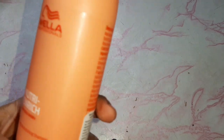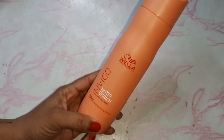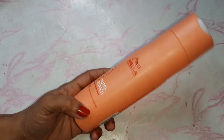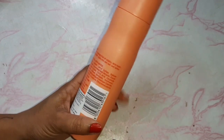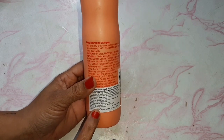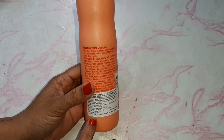When we put chemicals in our hair we need extra nourishment so our hair doesn't dry or get damaged. That's why we need extra nourishment and should do a hair spa every month. If I talk about the price, it is 620 rupees and it will last me around 2 to 5 months.